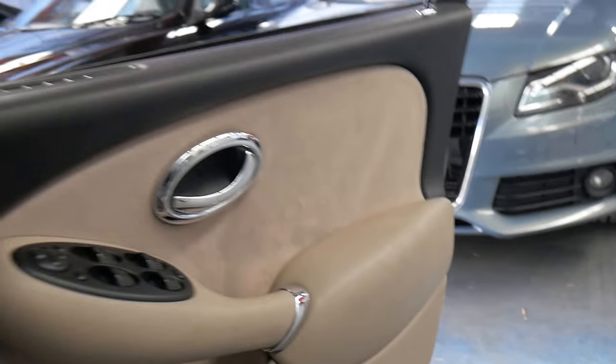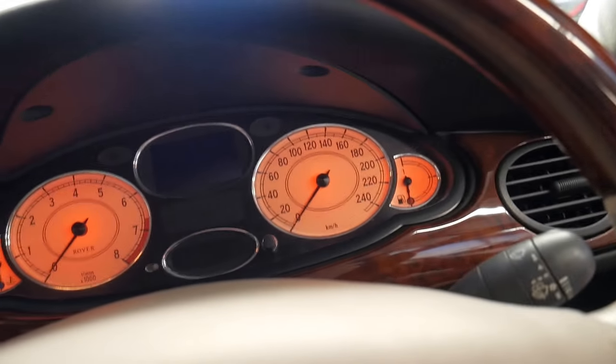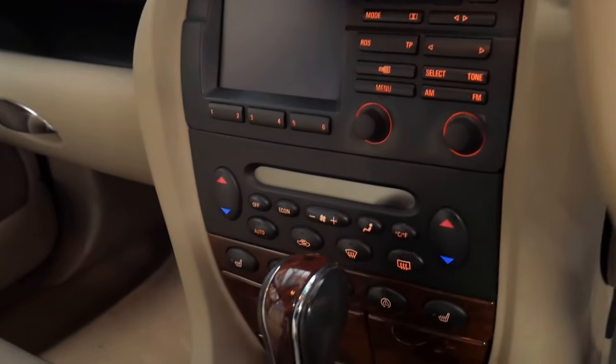I think they're incredible value for money. The 2.5 litre engine is also very reliable and this car has only done 95,000 kilometres since it was brand new. It's even got heated seats.